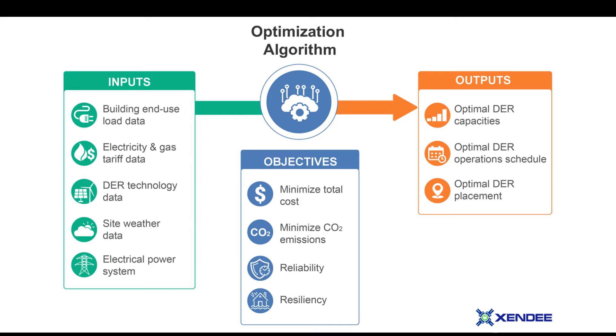Using this data, Zendi's algorithm will then produce an optimized report that details optimal distributed energy capacities, an optimal dispatch and operation schedule, and optimal placement for the distributed energy resources.